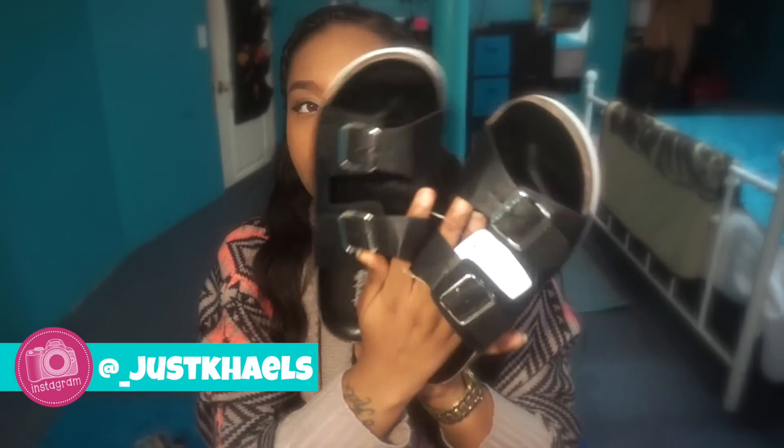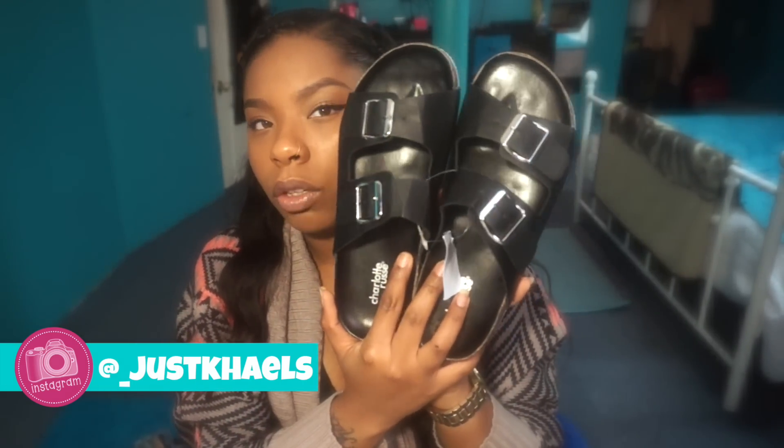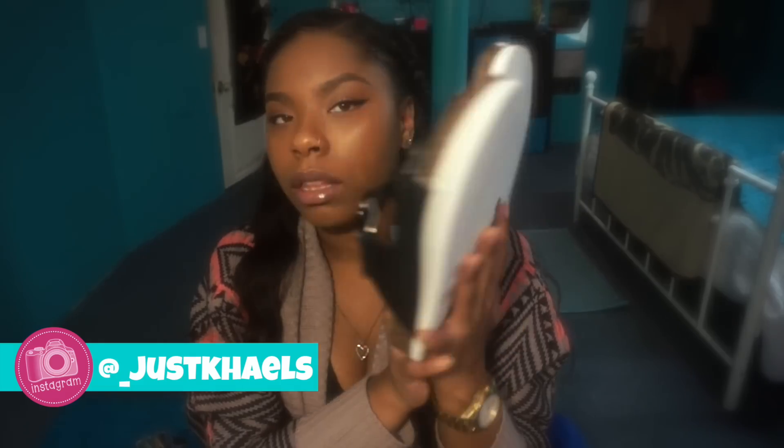Another thing — from Charlotte Russe I got some Birkenstocks. I got the black pair with silver hardware and a white sole, and these were $19.99.